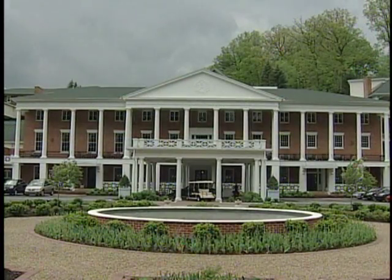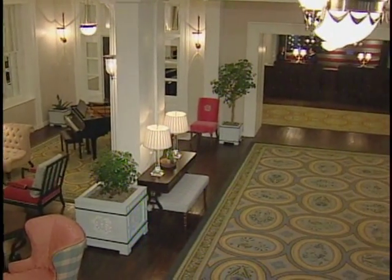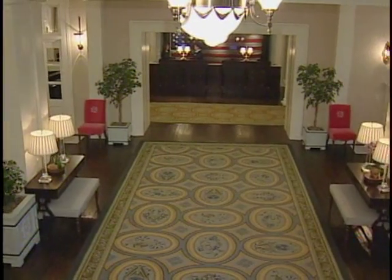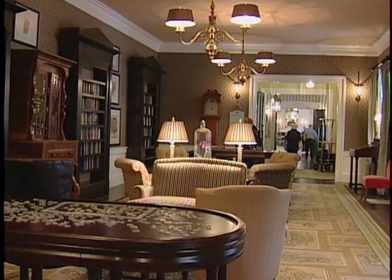Bedford Springs Resort is a luxury resort that has been around for over 200 years, and most recently just reopened after 21 years of being closed. We spent 120 million dollars on getting it open, and basically what we did was create an atmosphere and experience for the luxury traveler.